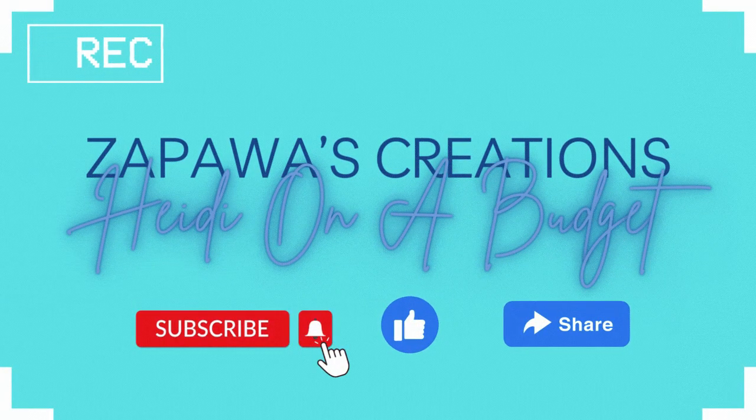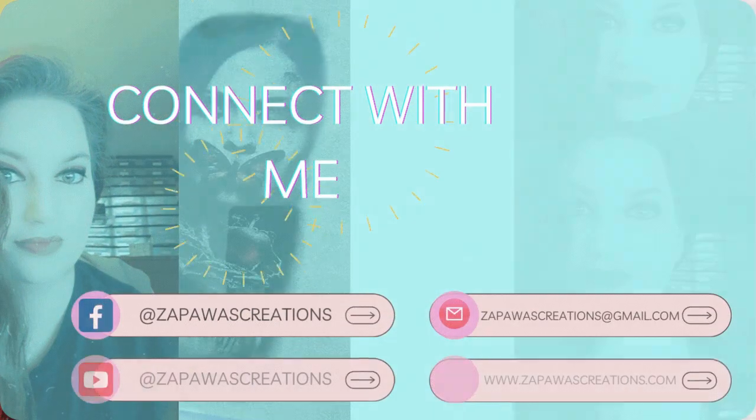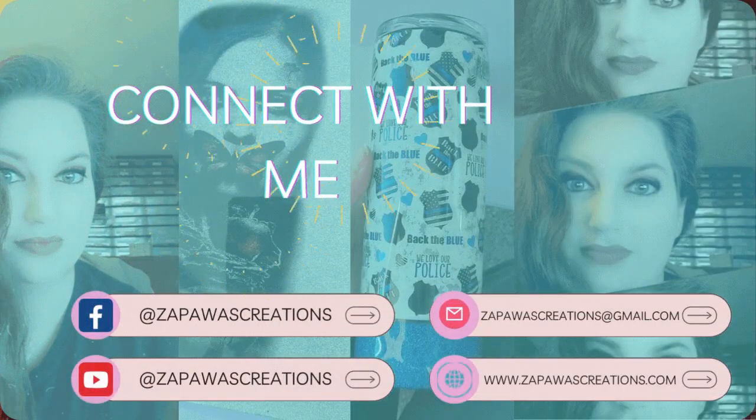Hey guys, this is Heidi on a budget. If you'd like anything budget related, like shopping sprees on a budget or anything like that, please don't forget to like and subscribe. And we're going to go ahead and get started for the video.